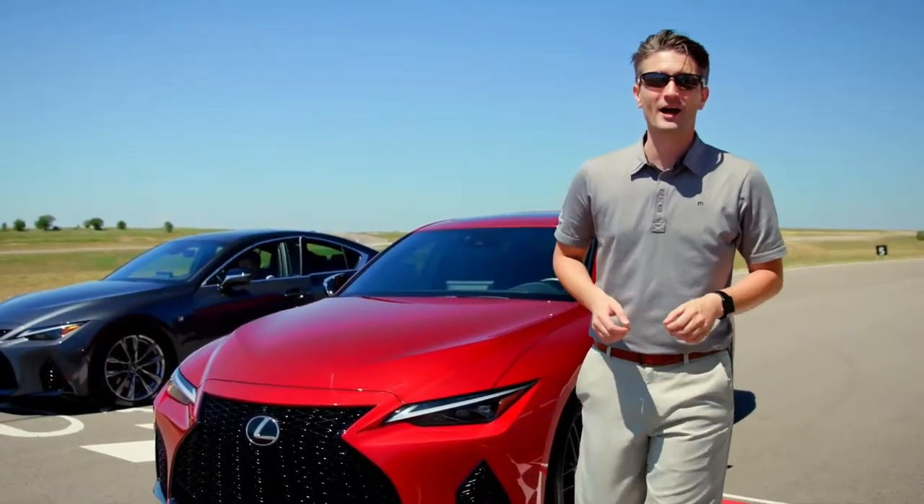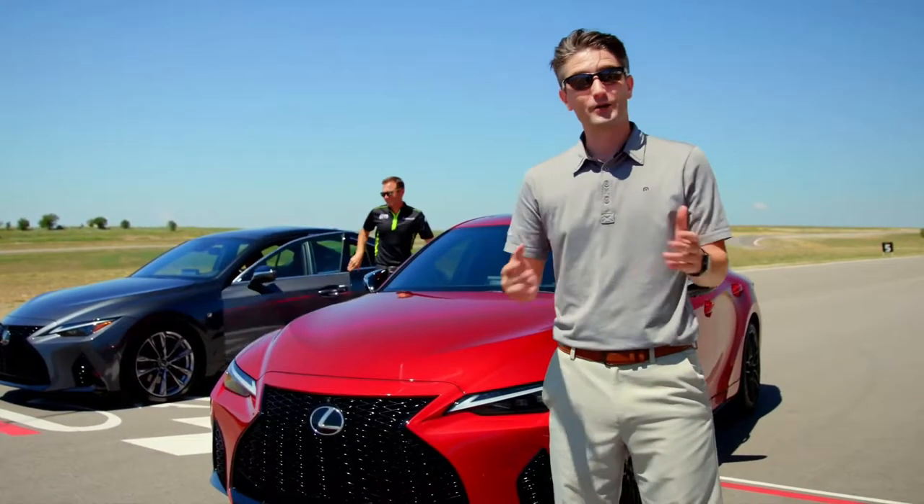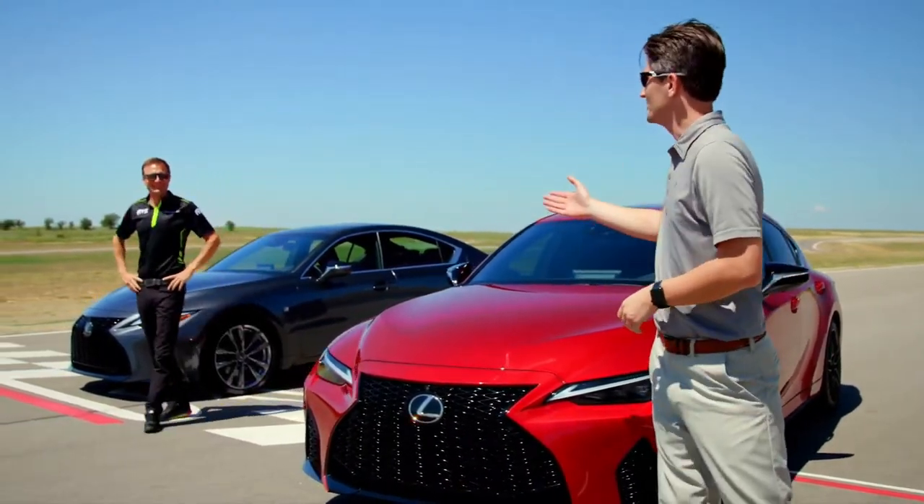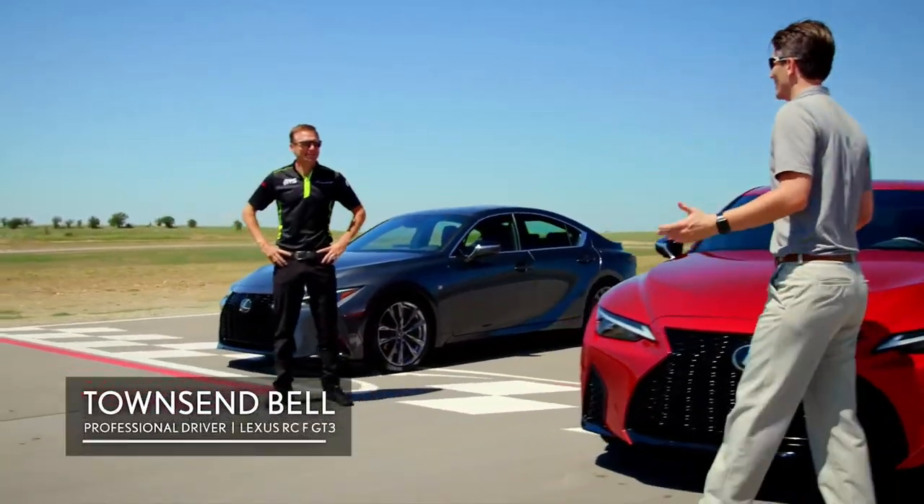I cannot wait to get my hands behind the wheel, so I asked a friend to join me — you'll recognize him from Lexus Racing, Aim Vassar Sullivan RCF GT3 driver, Townsend Bell. What's up, Chad? How's it going?